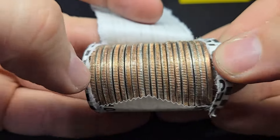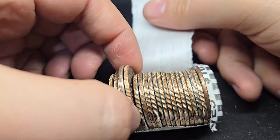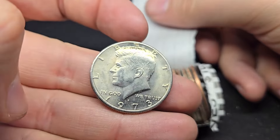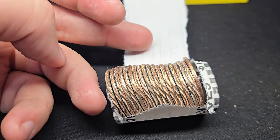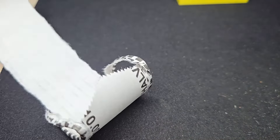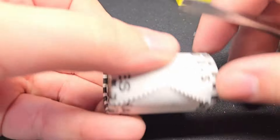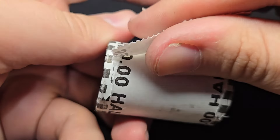I'll do a couple rolls live. If we don't get anything, I will turn the camera off. It's always fun to try to catch some silver live. It's a nice 1973 Denver — let me check that for the double die.